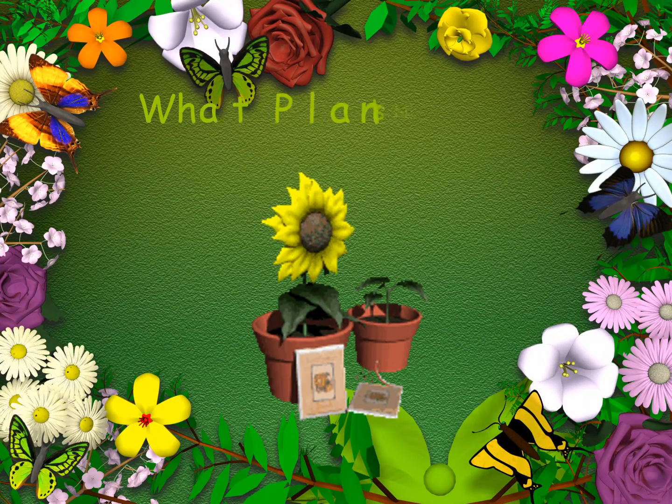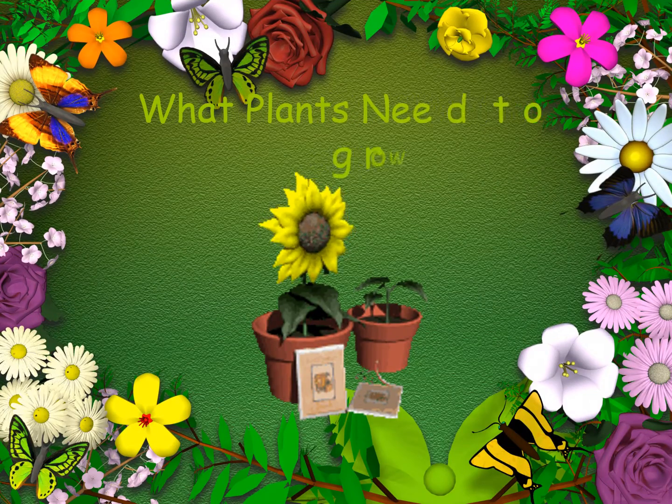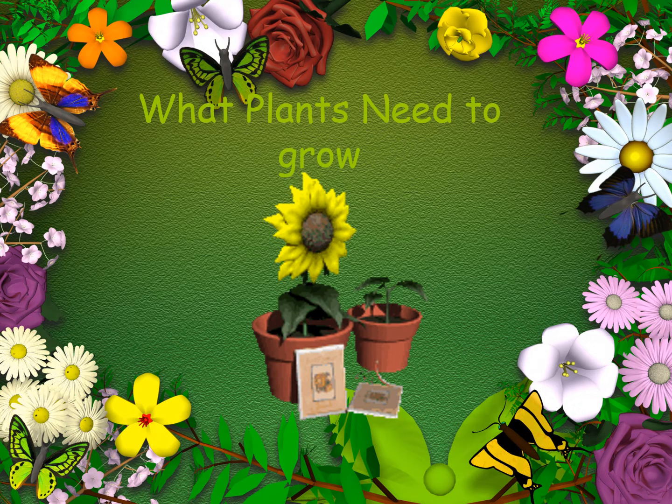Hi Year One, for today's science lesson we're going to be looking at what plants need to grow. It was lovely to see lots of your work put on Class Dojo from last week.